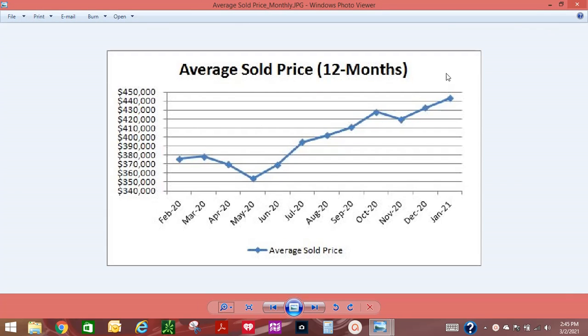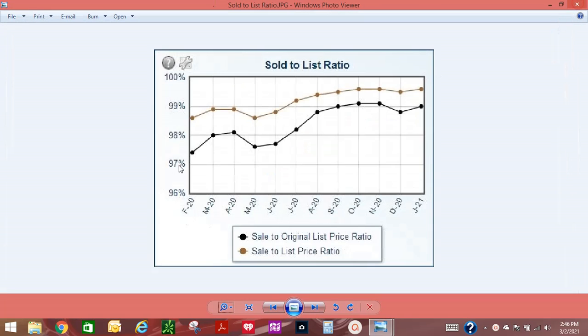The Phoenix housing market ended 2020 exceeding the national average, with an overall annual appreciation rate of approximately 18.3%. The last two years have been good to those who have owned real estate, but it has made it more difficult for buyers to qualify for mortgage financing. Since December 2020, the average sold price increased by 2.5% from $432,422 to $443,334. The sale to original list price increased in December at approximately 99%, and the average sale to current list price increased slightly in January at approximately 99.7%, or an accepted price of 0.3% below current market price.